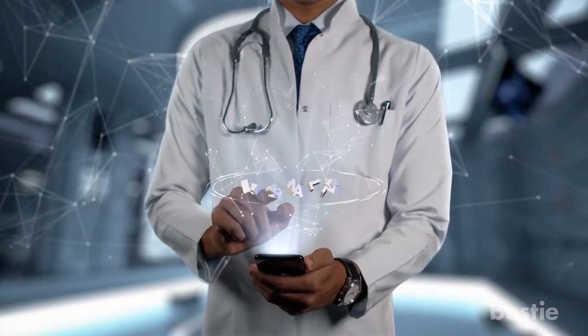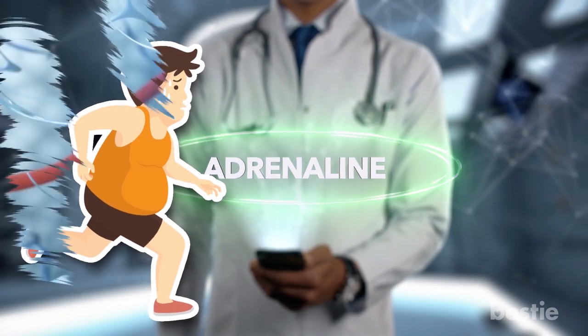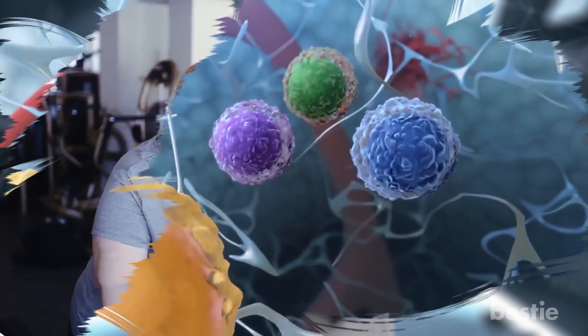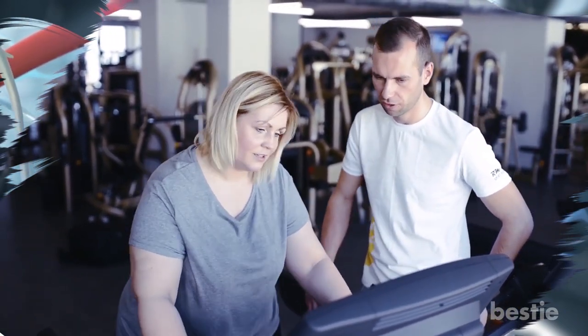Seeing as one of the things adrenaline is used for in the body is burning fat as the body's fuel source, blocking these receptors allows the adrenaline in your body to function uninhibited for longer periods of time, allowing you to enjoy longer and more efficient fat burning results within your body.